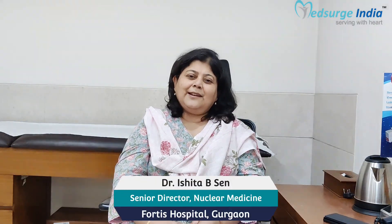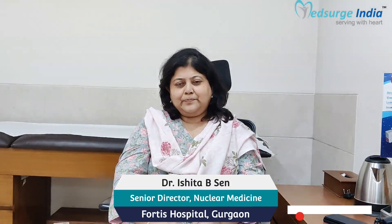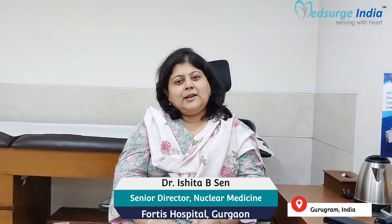My name is Dr. Ishita Sen and I am a nuclear medicine physician at the Fortress Memorial Research Institute, Gurugram, India. My area of specialization is radionuclide therapy.